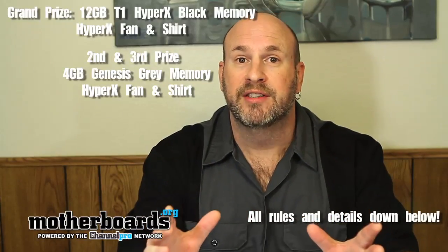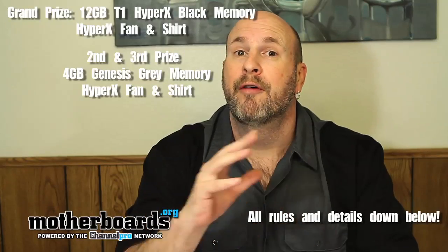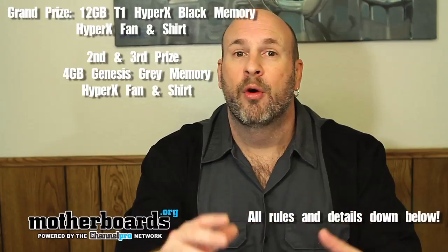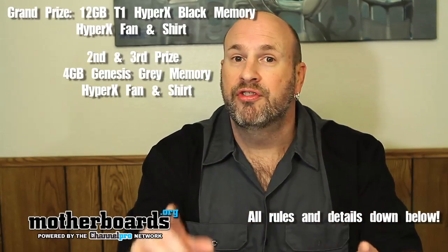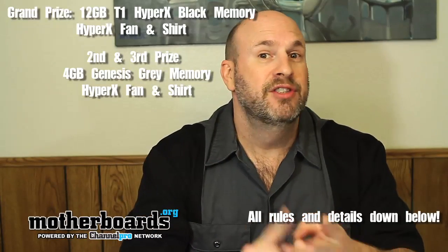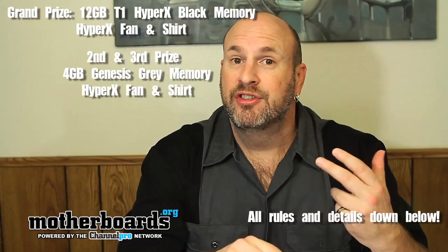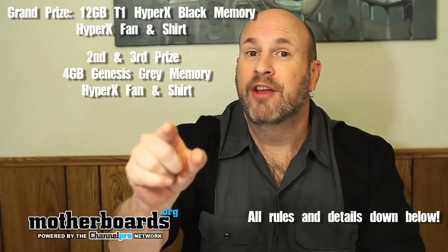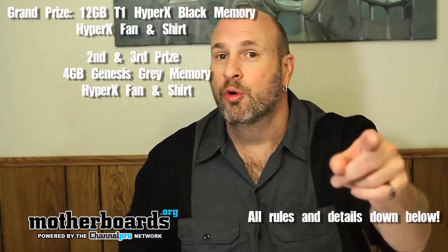Just to reiterate: we're having a 20,000 subscriber contest. If you're already subbed to the channel, you're already in. The best thing to do is refer a friend — for every referral you get an extra drawing, and we use random.org. To recap: first prize is a 12-gigabyte Kingston T1 Black kit, a fan, and a t-shirt. Second and third prize each get a four-gigabyte Genesis Gray kit, a fan, and a t-shirt. Four runner-up winners also get a fan and t-shirt. Thanks for watching motherboards.org — you rock and we rock!